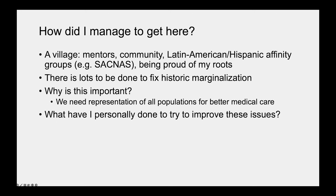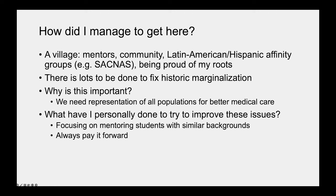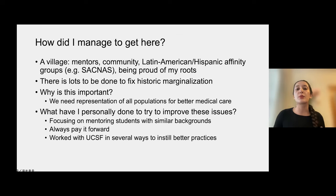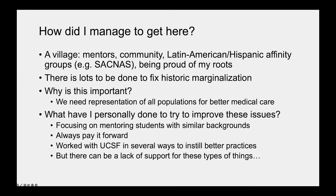What have I personally done to try to improve these issues? I specifically focus on mentoring students with similar backgrounds as me, so that they can feel seen and understood inside and outside the lab. I really try to pay it forward because I also had help from older students in my community. I've worked with UCSF in several ways — such as helping to add racism and science courses to our curriculum — and worked with other underrepresented students and our dean of diversity to improve programming. I've also gone to middle schools and high schools to do outreach. But there can be a lack of support for these things, and there aren't always well-trained people to do the restorative and reparative work and effectively implement it.